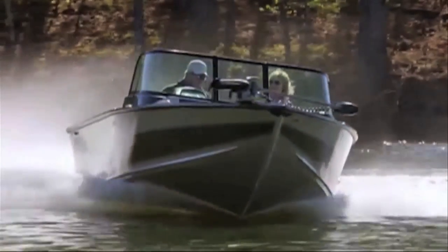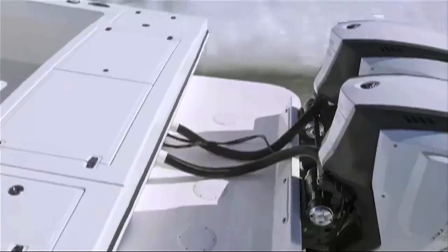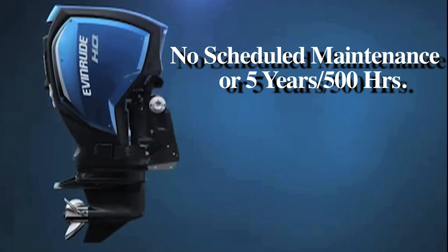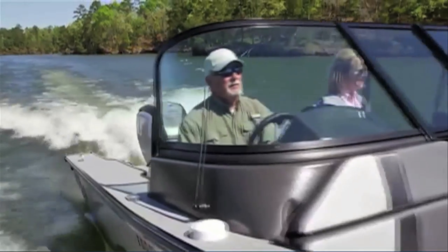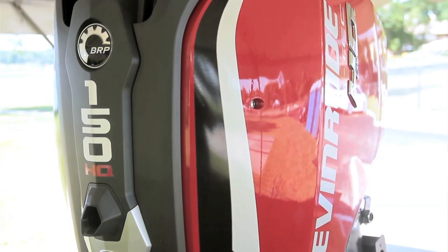There is no break-in period with the G2 engines, and their auto winterizing feature allows owners to fog their own engine without taking it to a dealer. There's no scheduled dealer service required for five years or 500 hours, and best of all it comes with a top-to-bottom five-year warranty. And that's our look at the all-new Evinrude ETEC G2 150HO engine. For BoatTest.com, I'm Captain Steve. We'll see you on the water.